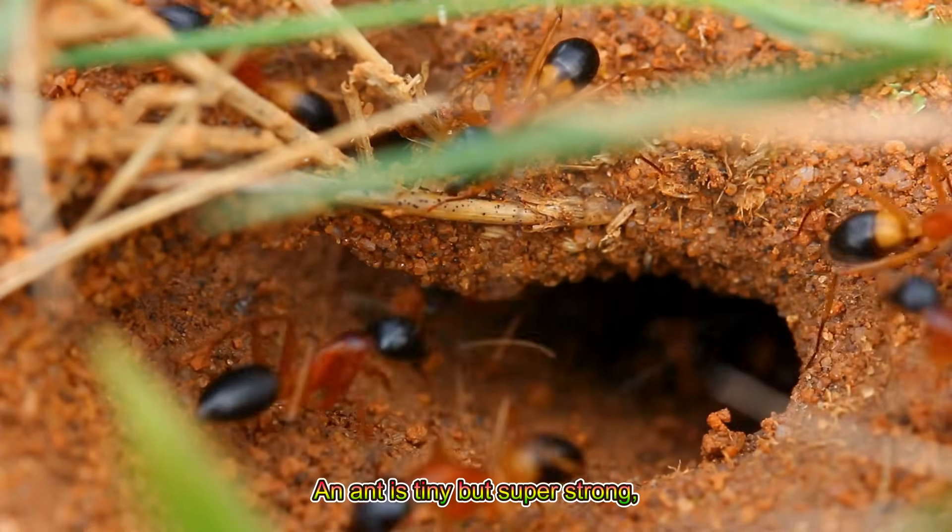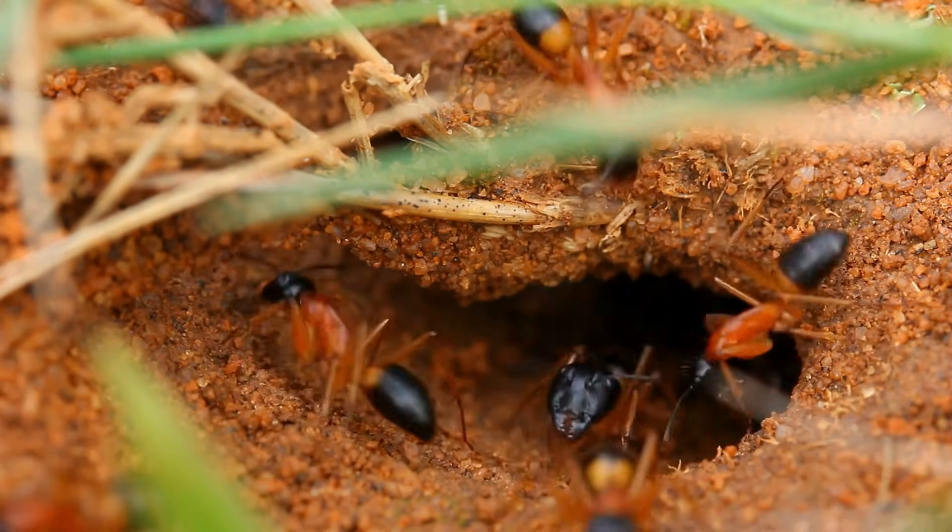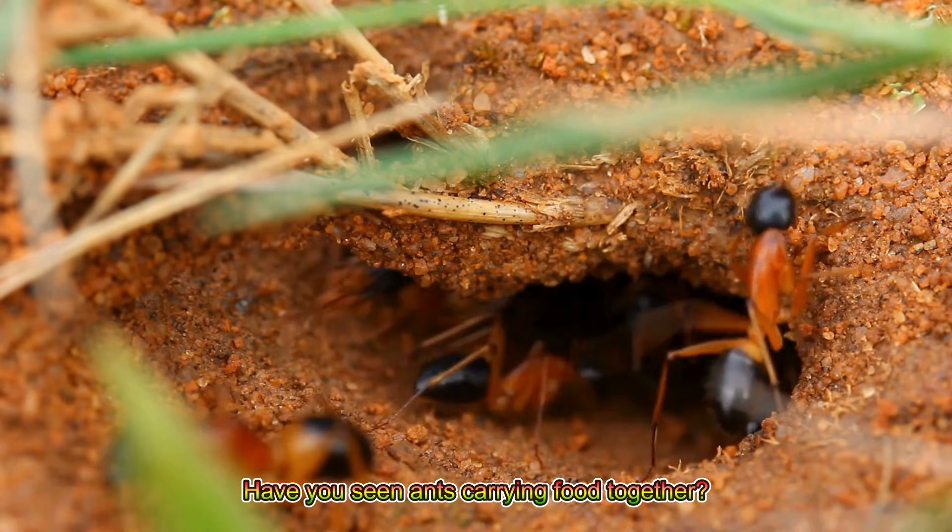An ant is tiny but super strong and works hard in a team. Have you seen ants carrying food together?